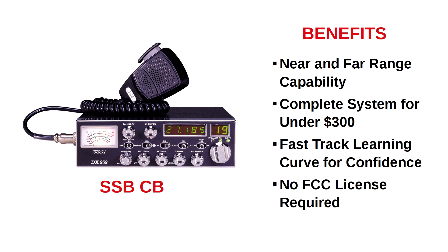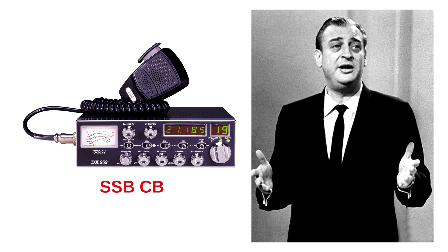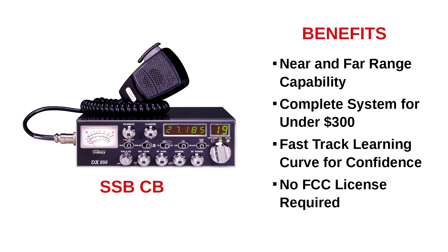An FCC license is not required to operate CB and single sideband CB radios. However, there are a few rules. Although single sideband CB radios can work international ranges, the FCC currently restricts the use of single sideband CB to working contacts within the United States. As the comedian Rodney Dangerfield used to say, 'I don't get no respect.' However, if you exceed the transmit power allowed for CB and single sideband CB radios, you may be the one who gets no respect — and trust me, it won't be pretty.